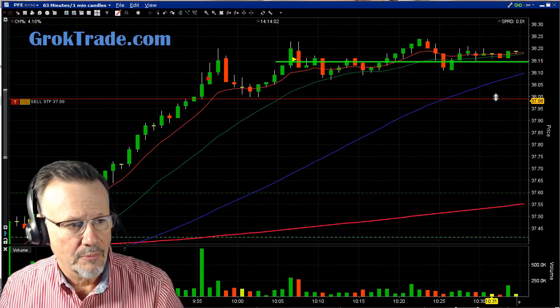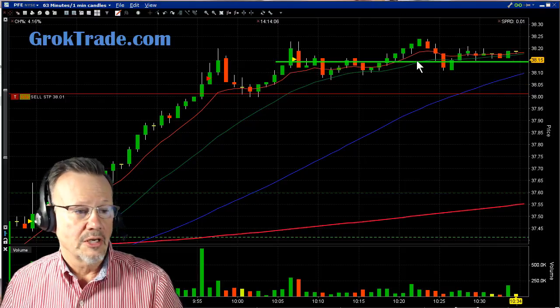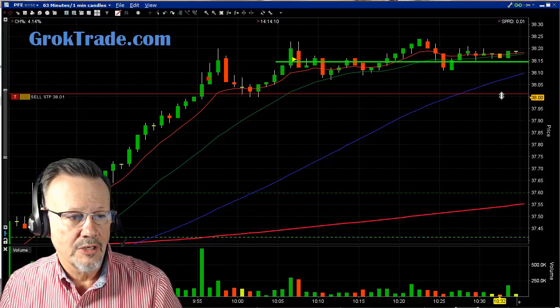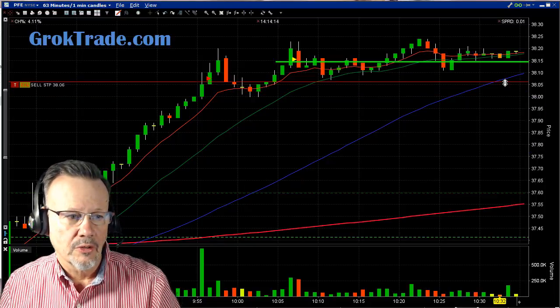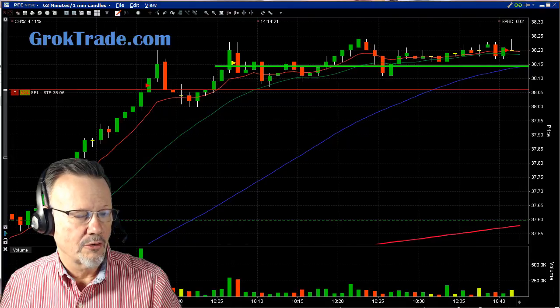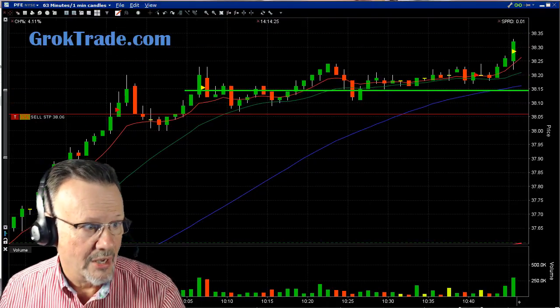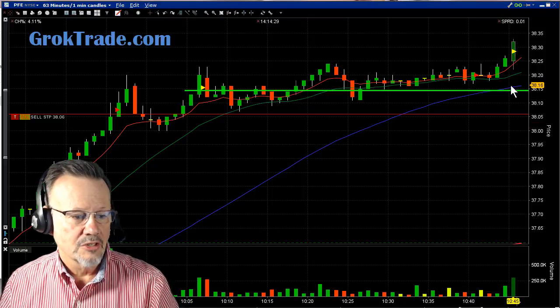I'm going to bring my stop up now. The 50-period moving average is catching up to the others, and the stock is just going back and forth near my breakout level. I bring the stop up to about $38.06, so now I only have about seven cents at risk on a $38 entry.